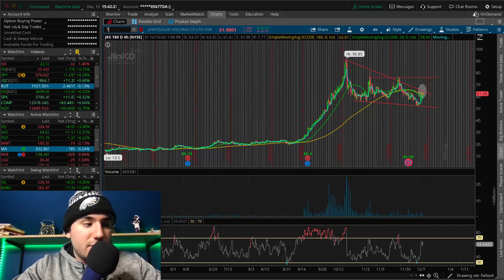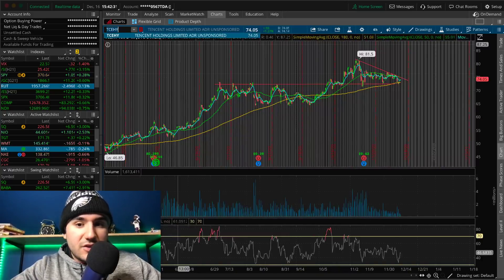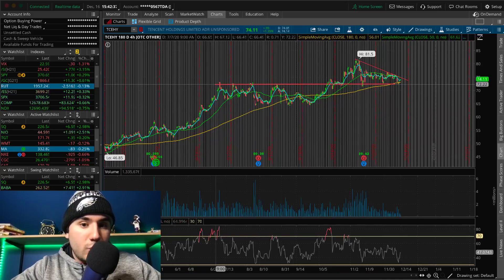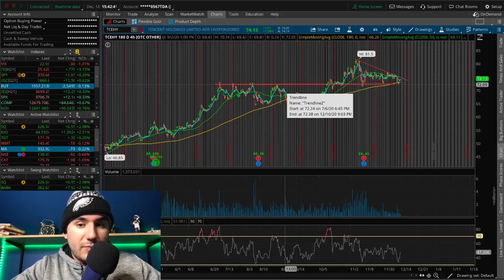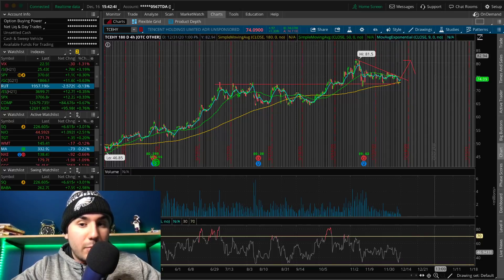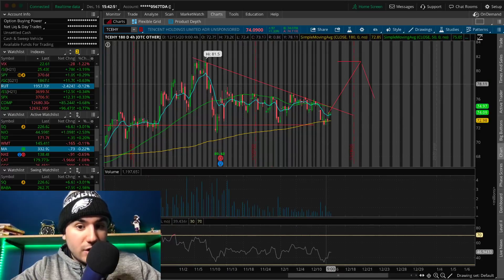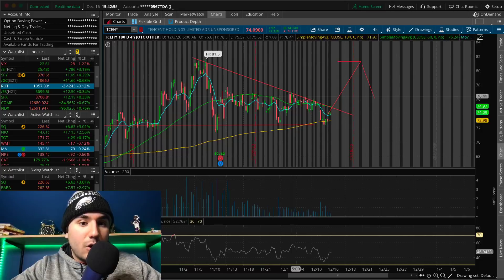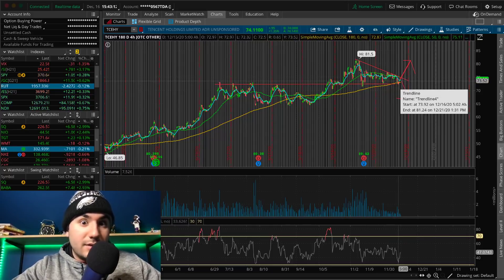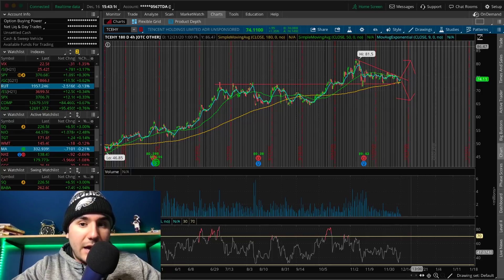A Chinese company I'm looking at is TCHY — Tencent. If we're able to hold this old resistance at $72, which was a resistance from back in July all the way to the beginning of September, and hold that as a support and break out of this descending triangle, that could be a nice play. But it's a descending triangle, which is a bearish pattern — making lower highs into a base support of about $72. If it plays out, we might see a dump in Tencent to under $70. Hopefully we hold the 180 SMA and break out of $75.